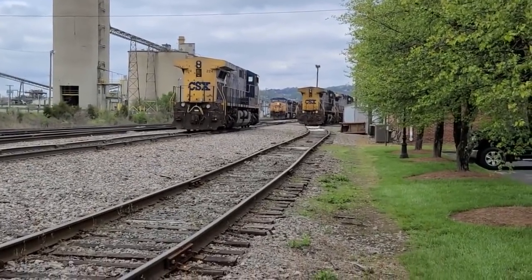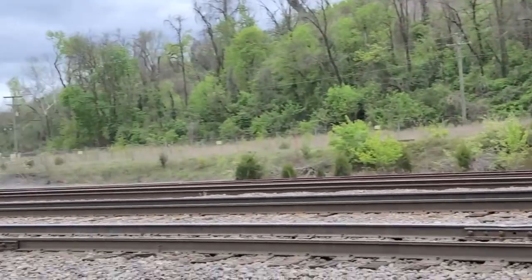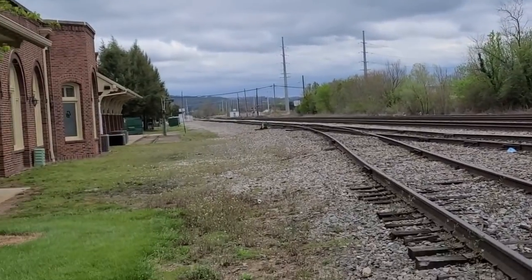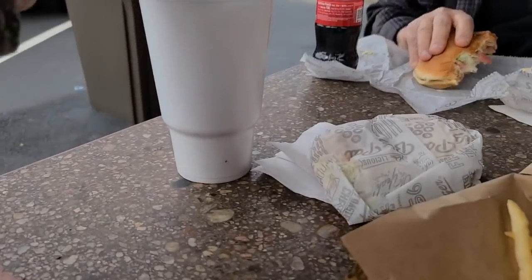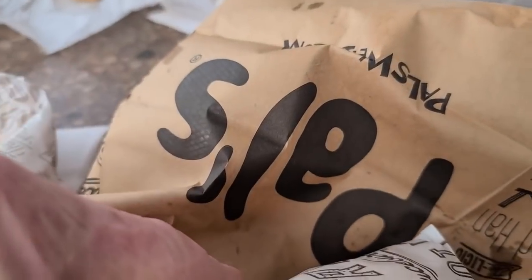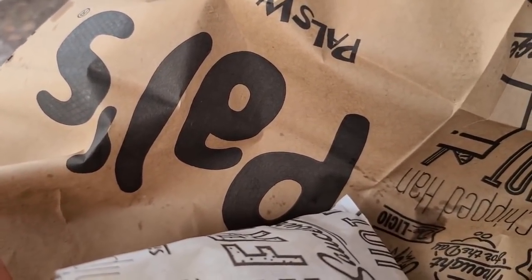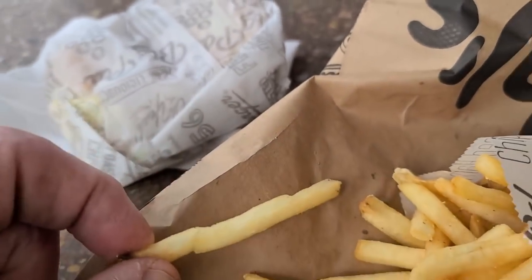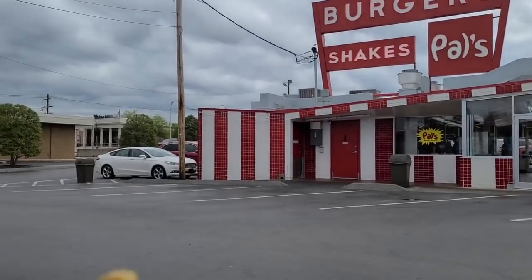I wish I could get down in that gondola on the end. We're still going to try to catch out on that train — we've got to get back over there. But we had to come to — let me know in the comments if you've ever eaten at PALS. It's local, from Kingsport. Yep, PALS — this is the first one he built.